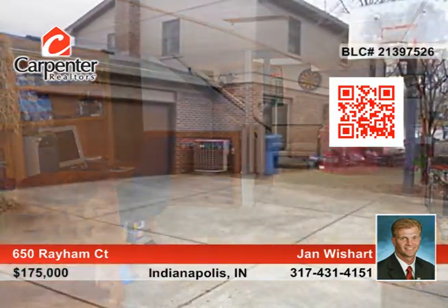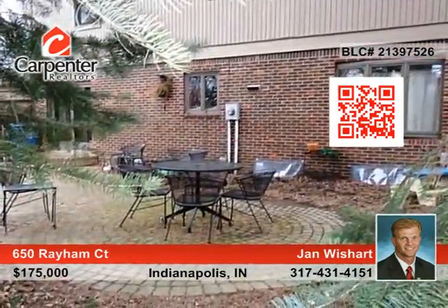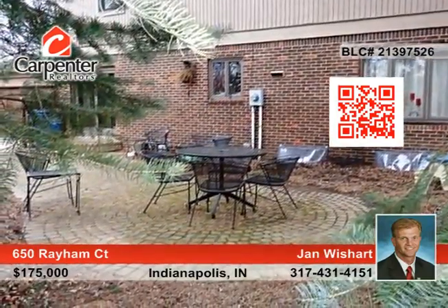The basement is completely finished with a rec room, built-ins, bedroom and more. This home is spotless and the area offers a pool, paved trails and more.